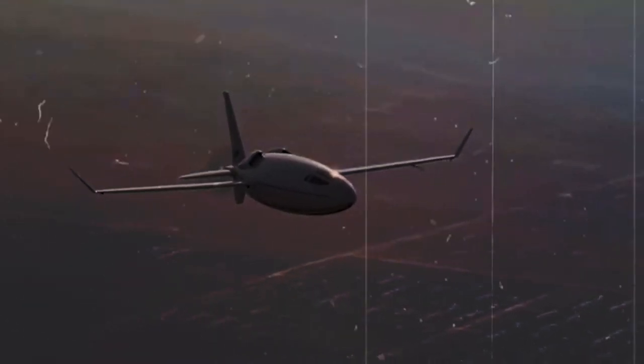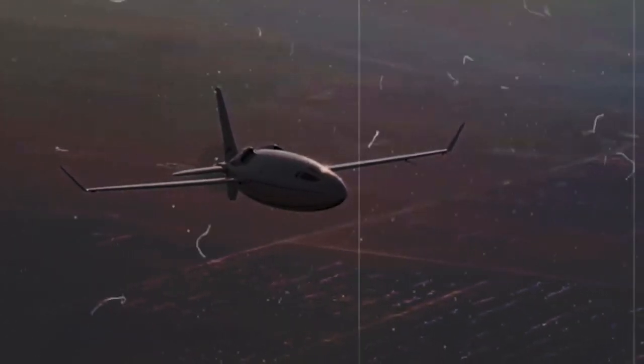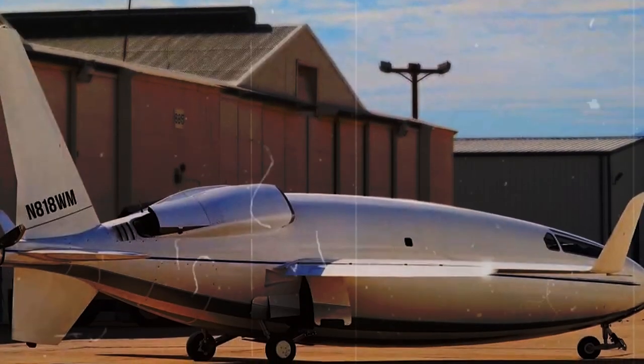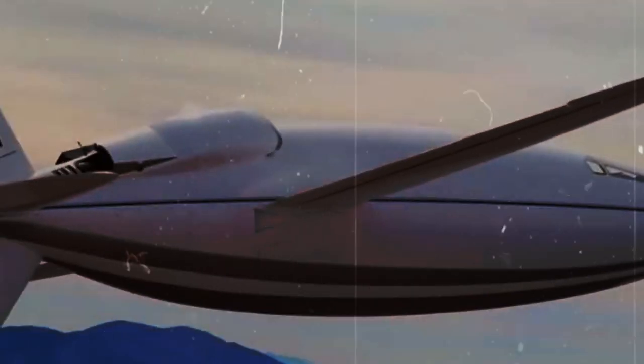In addition to regulatory approval, the commercialization process also involves engaging with potential customers and partners. Talks with major airlines are already underway, signaling the potential for the Celera 500L to disrupt the regional air travel market. With its competitive pricing and innovative design, the Celera 500L has the potential to become a game changer in the aviation industry.